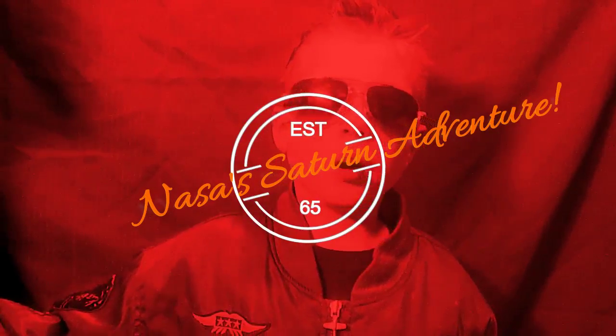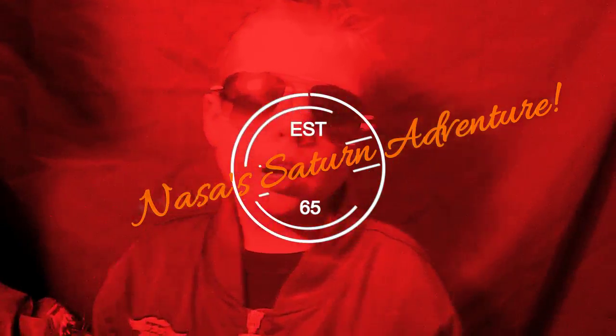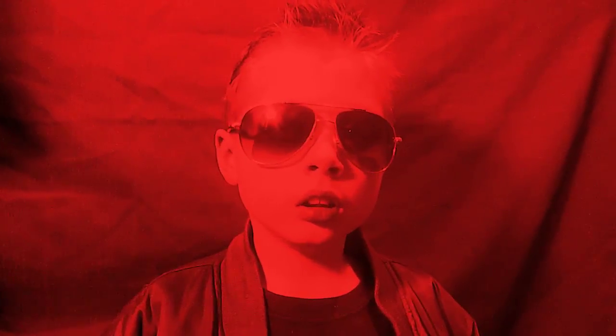Hello, I am Astronaut Douglas, your host today. Welcome to NASA Saturn Adventure. Today I would like to tell you about Saturn.